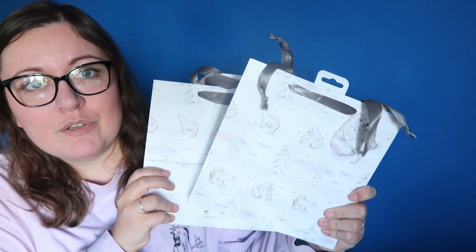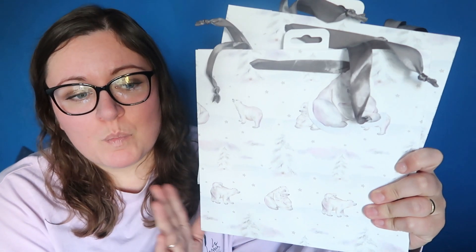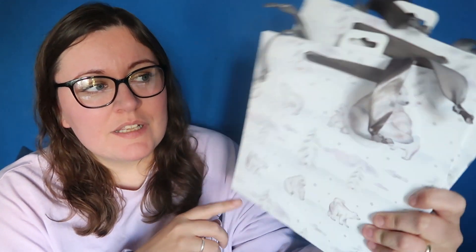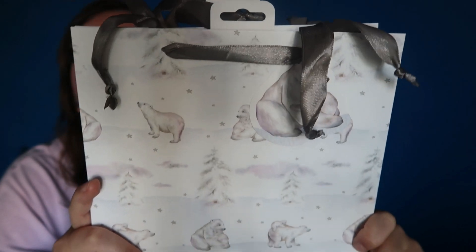I picked up some gift bags — I got two. These are for my nephews. I'm going to do them little gift bags for Christmas and just fill them with sweets and little toys. We don't go crazy over Christmas — we literally just buy for the children. So these are for my two nephews. It's just a little cute polar bear scene and these were 75p. They had several different designs and it's a pretty decent sized bag, so I think I'll find it quite easy to fill them up with little treats.